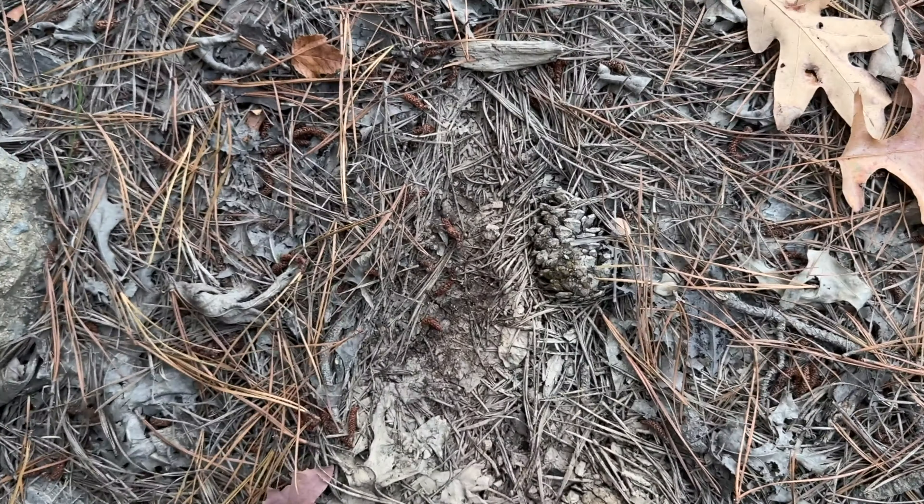Little baby fence lizard just running around on a log. See, this one looks a little deep. There we go — there's two.